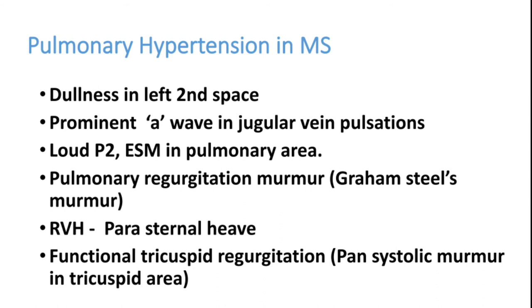Pulmonary hypertension develops during the course of mitral stenosis due to back pressure. Examination findings include dullness in the left second space and a loud P2. A prominent A wave in JVP is absent in atrial fibrillation. Pulmonary regurgitation produces a Graham-Steell's murmur. Right ventricular hypertrophy produces a parasternal heave. Functional tricuspid regurgitation produces a pansystolic murmur in the tricuspid area.